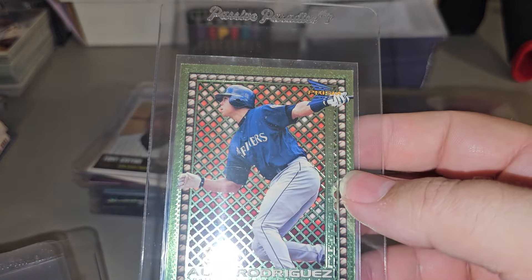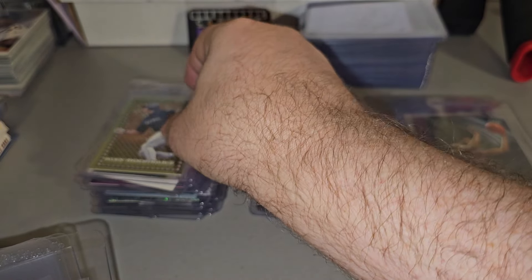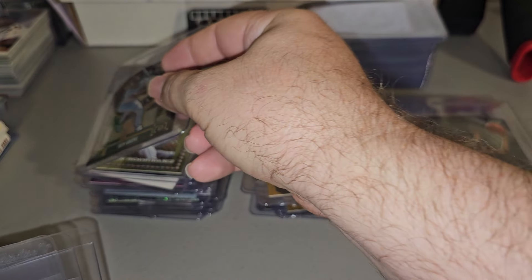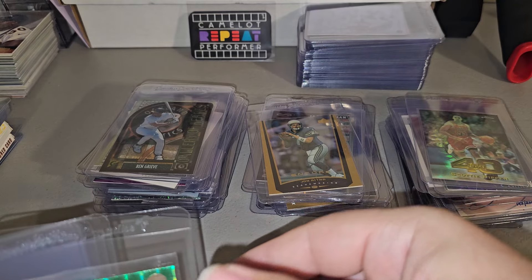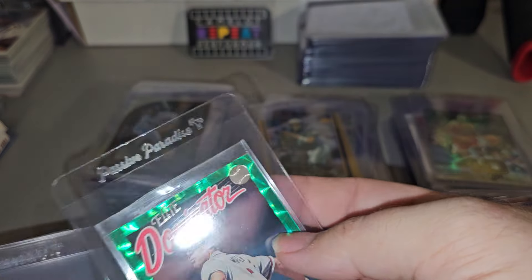A-Rod. A-Rod Aurora something. Ben Greve, Gallery Stained Glass. Scotty Pippen Chrome Refractor. Greg Maddux Dominators, number two, 5,000.